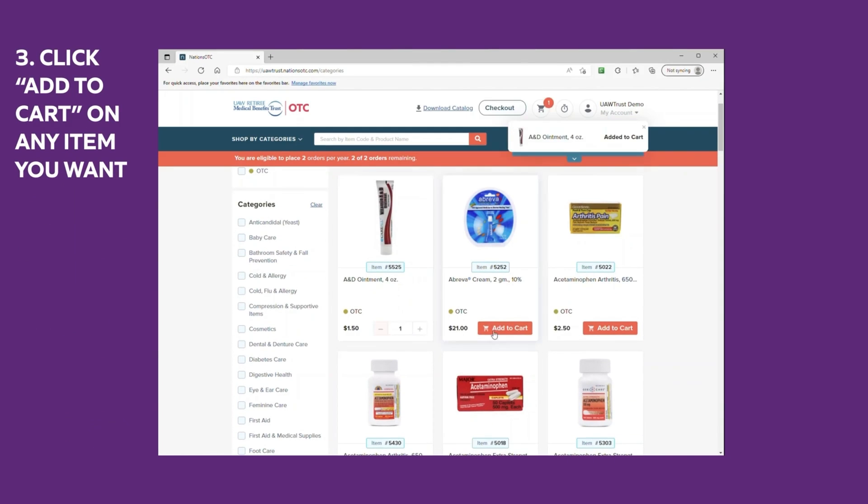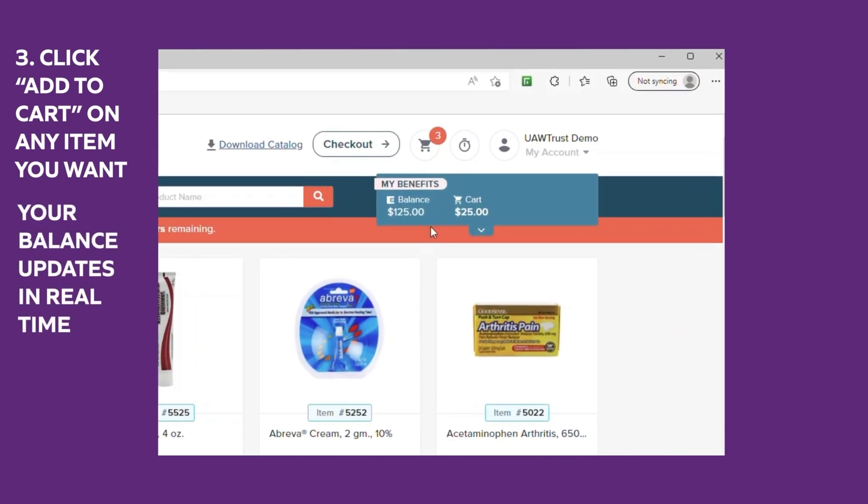Step three: click add to cart on any item you want. Your balance updates in real time.